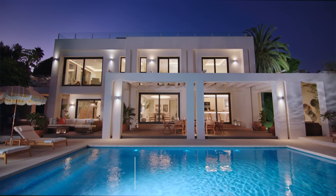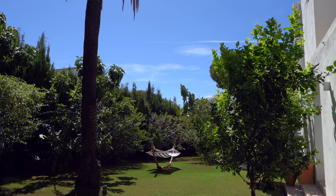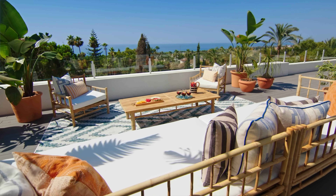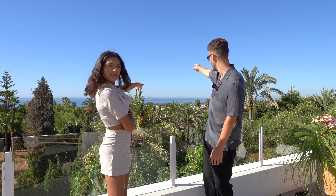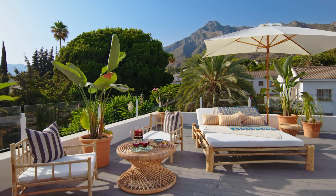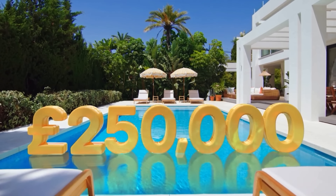Some of the coolest features include your very own private pool and gardens to the rear and side of the property. We're currently stood on the solarium which looks out towards the sea - you can see as far as Africa over there - and we've also got La Concha mountains towards the other side of the property towering up into the sky. As well as those stunning views, you also have the chance to win 250,000 pounds in cash - that's a quarter of a million pounds - and you'll be helping Teenage Cancer Trust as Omaze are giving 80% of all net proceeds from the draw to help support their vital work.